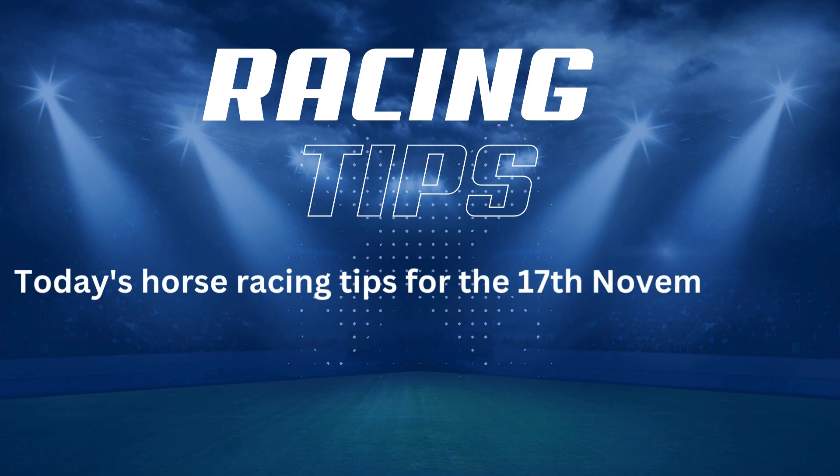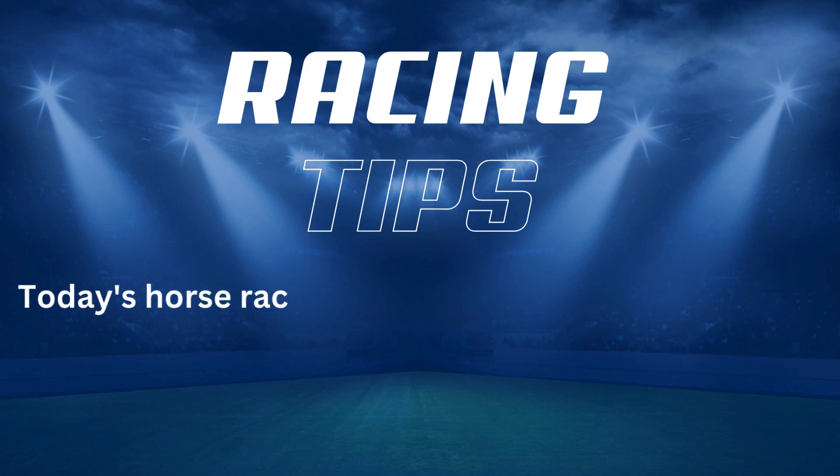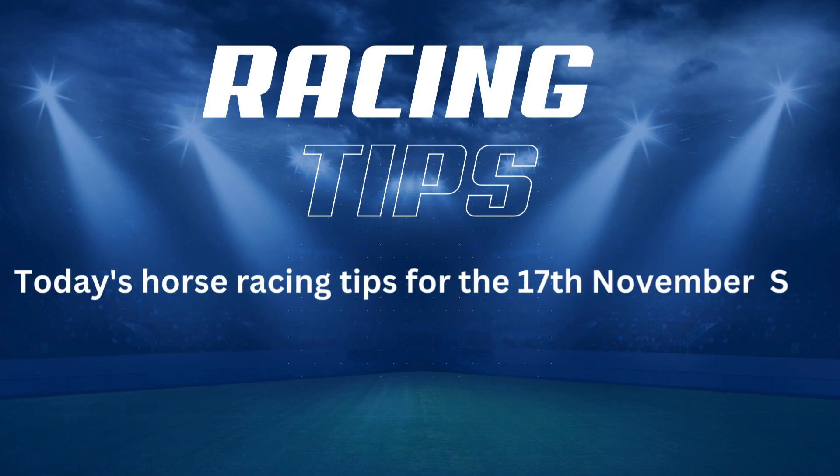Grab your racing form and a pen, and let's dive into today's top picks and analysis to help you beat the bookies. And don't forget, hit that subscribe button and ring the notification bell so you never miss out on our daily racing wisdom. Now let's get right into today's action and see where the smart money is headed.